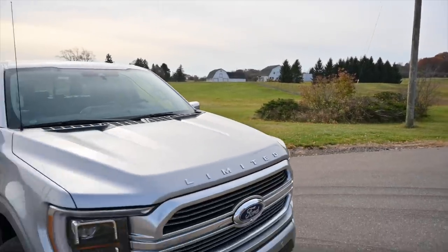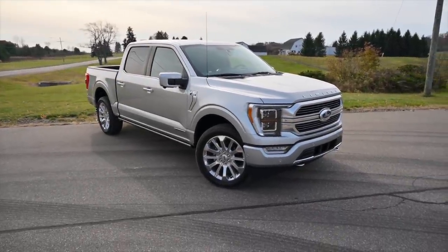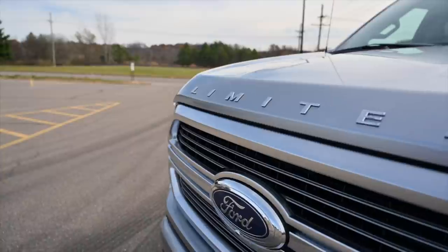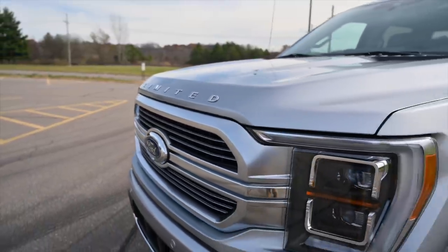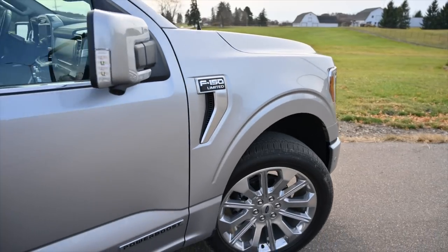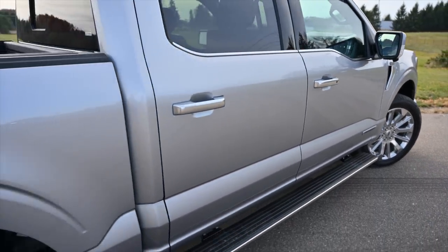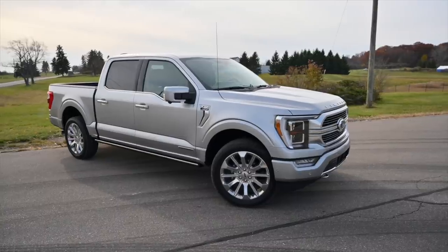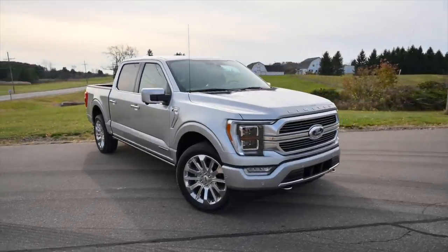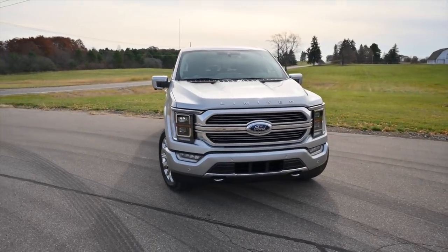According to Ford, 92% of the bits on this truck are new. And while that might technically be true, it's hard to look at the new F-150 and not see last year's truck. Despite the similar overall design, it's the small details that warrant the most attention. The chamfering around the doors is unusually elegant for a pickup truck, and the fascia and headlights feel better integrated. The front of the truck is certainly cleaner, at least to my eyes.